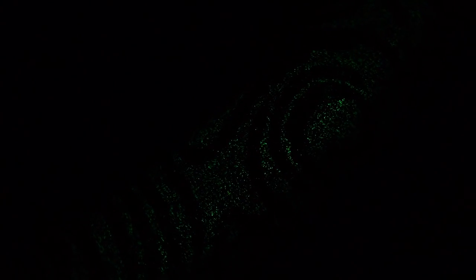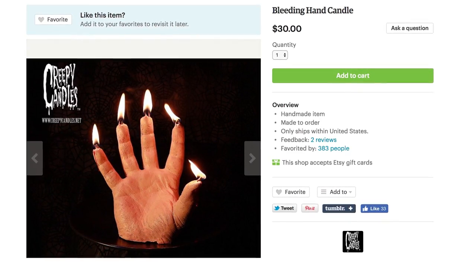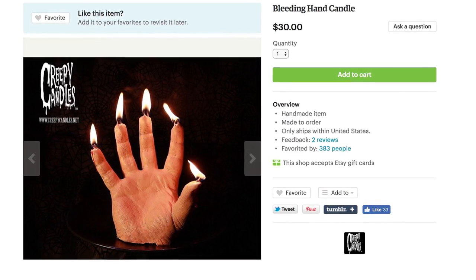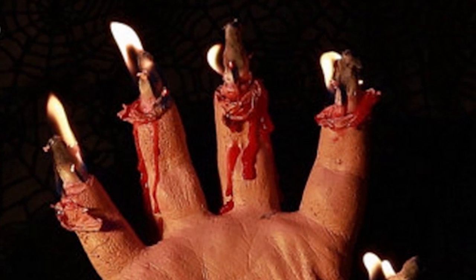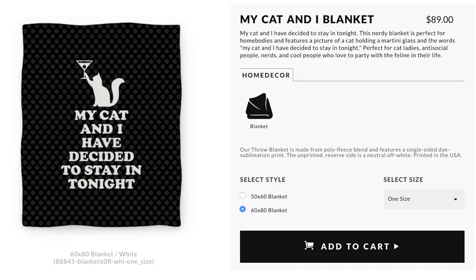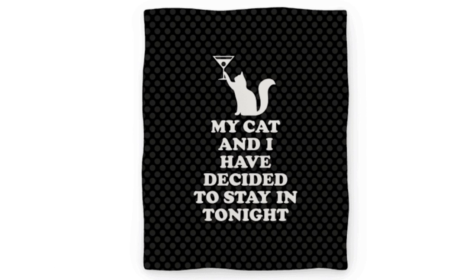If you're looking for a more gory glow, check out these bleeding hand candles. Light the tip of the fingers for a soothing digit aura as the flames dance about. I can see its bones. I'm too scarred to go outside, so my cat and I have decided to stay in tonight. And as always, thanks for watching!